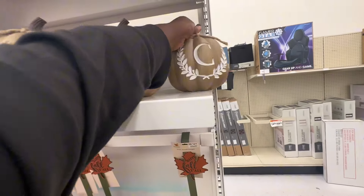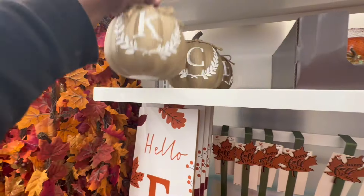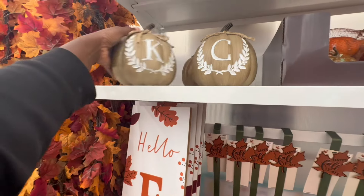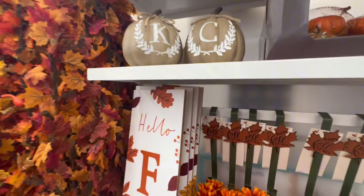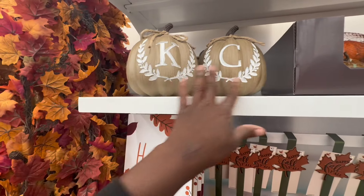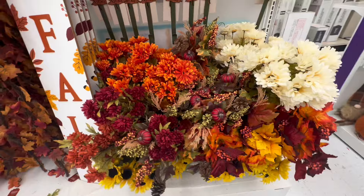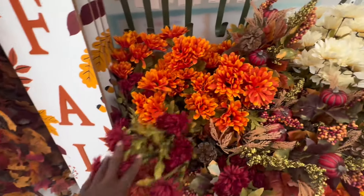They've got a K — those initial pumpkins are $15 each. They have a C too — those are my initials. My initials are K and C. I have a daughter named KD and I was going to name my other daughter Casey, so I play on their names sometimes. They have a lot of nice picks.